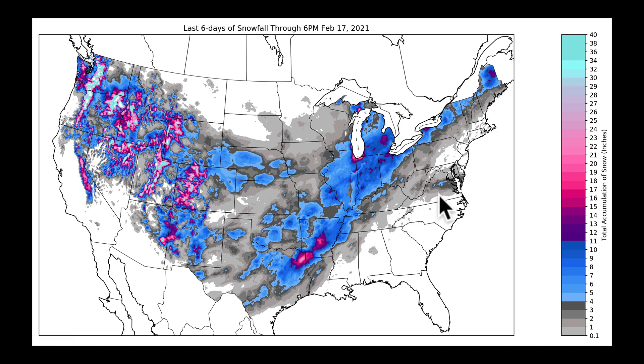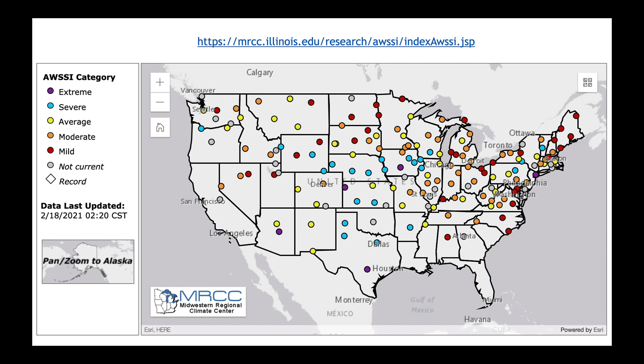We're going to continue to see issues with ice today, spreading out of Mississippi, heading eventually over to parts of the Mid-Atlantic near the Appalachian Mountains and into North Carolina. I thought of another way to show you this. One of my favorite websites — just Google MRCC or go to the Midwest Regional Climate Center — and look up their Severe Weather Winter Index. You get this beautiful map of all these stations where they've been collecting data. They've defined an index based on temperature, precipitation, and other things that tells you whether you're having an extreme winter all the way to a mild winter.